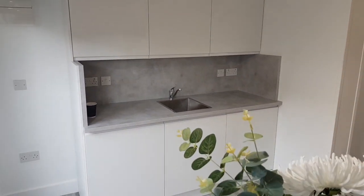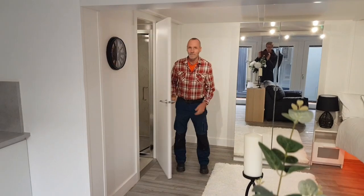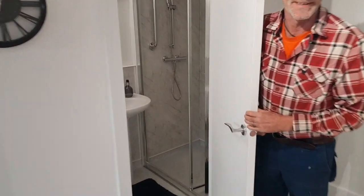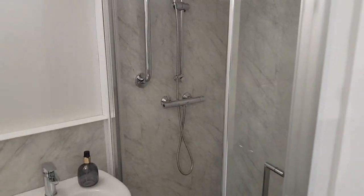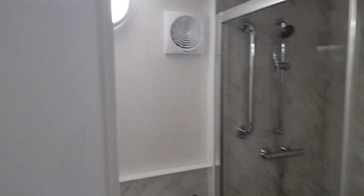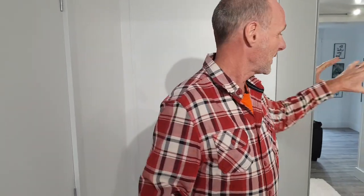Over here we've got our now famous bathroom — the shower, toilet, and the boiler cupboard. So this is a small studio, only five meters by five meter footprint, but it has everything you need. It actually feels really spacious, and it's been surprising how everybody loves it.